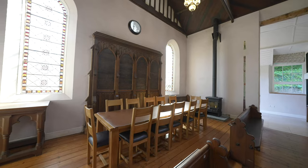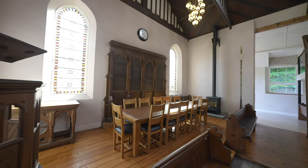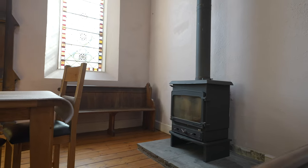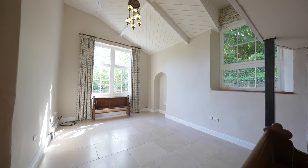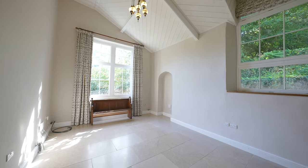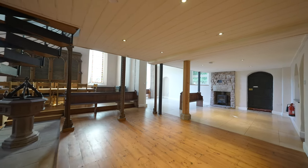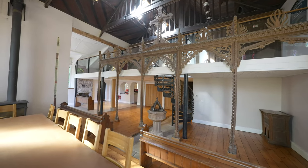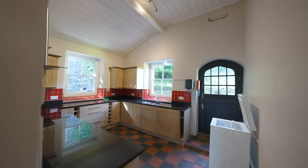The ground floor is mainly open plan, full of an abundance of character including many original features — windows, flagstone flooring, along with the altar. These areas are large and can be used as a dining area and lounge area. There are two feature log burners and an open plan kitchen.